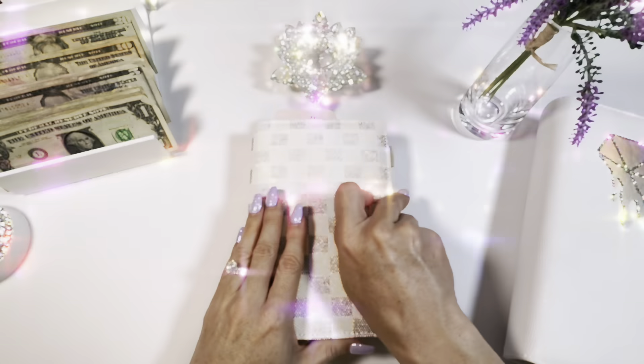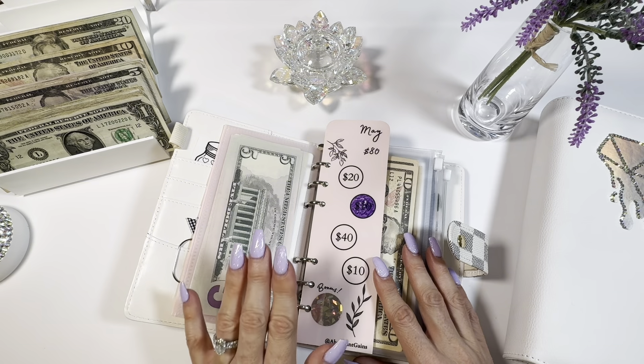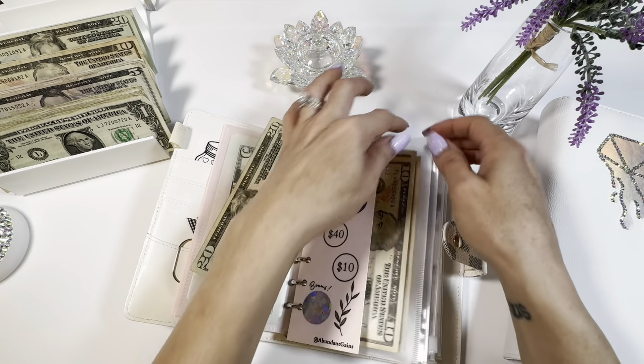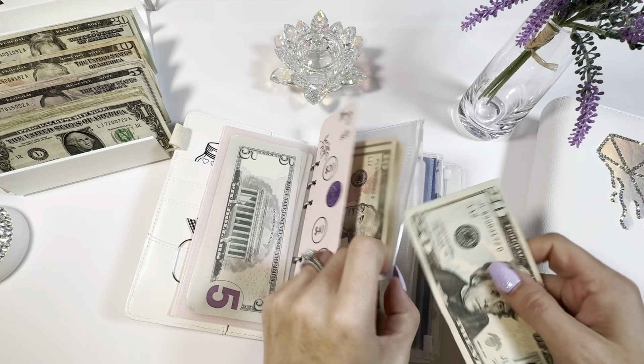Let's hop right into our bookmark savings challenge by Abundant Gains. We're going to go ahead and do $20 today. And then I'll have you color it in.